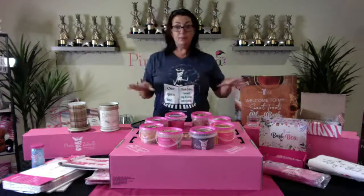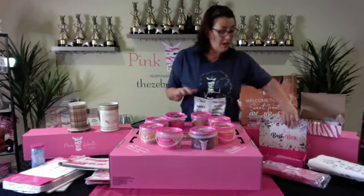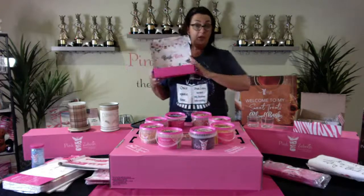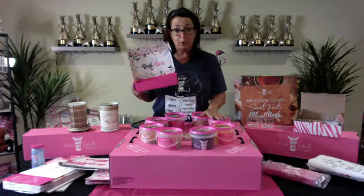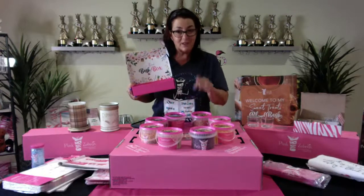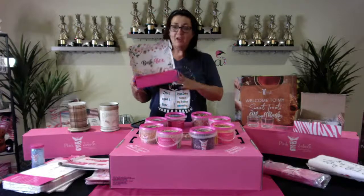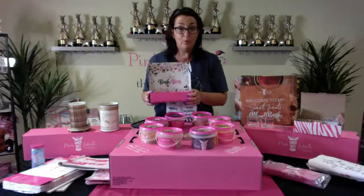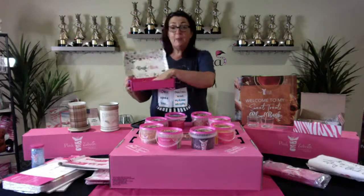Traditionally when we do a blend bash, it comes with bash boxes. With your kit, you're going to get a bash box to show your customers and the people at your party — because when you get this, you want to set up your party. You could sell right out of this kit and make way more than the $79 or $99 investment. You'll show your customers the bash box so they want to set up their own blend bash.